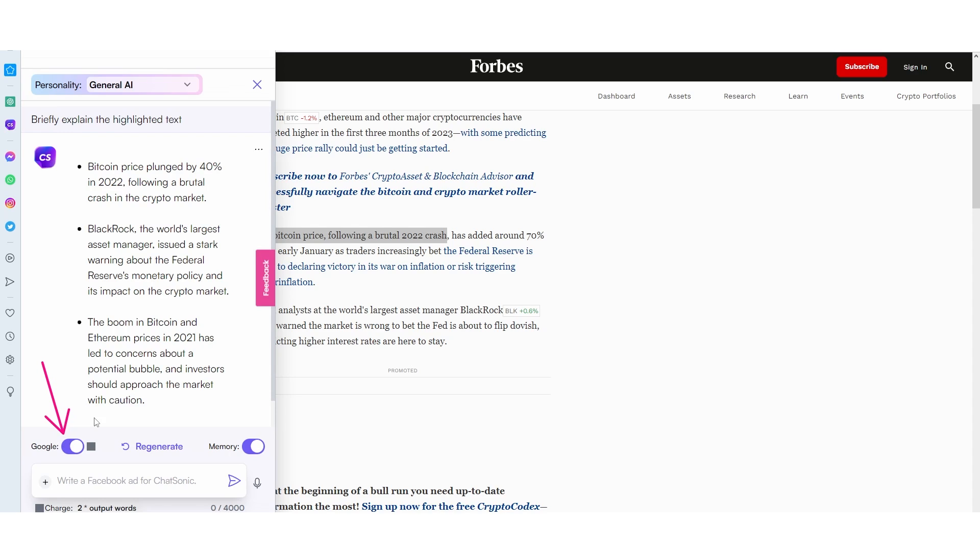We've got Google enabled, and what's also cool is that we do have the memory right there, which is definitely really, really cool. The thing is, ChatSonic is actually premium. So if you don't pay for it, I'm pretty sure that there are some features that are going to be left out. I actually didn't pay for this, so I'm going to be using the free version that most people are going to be using.